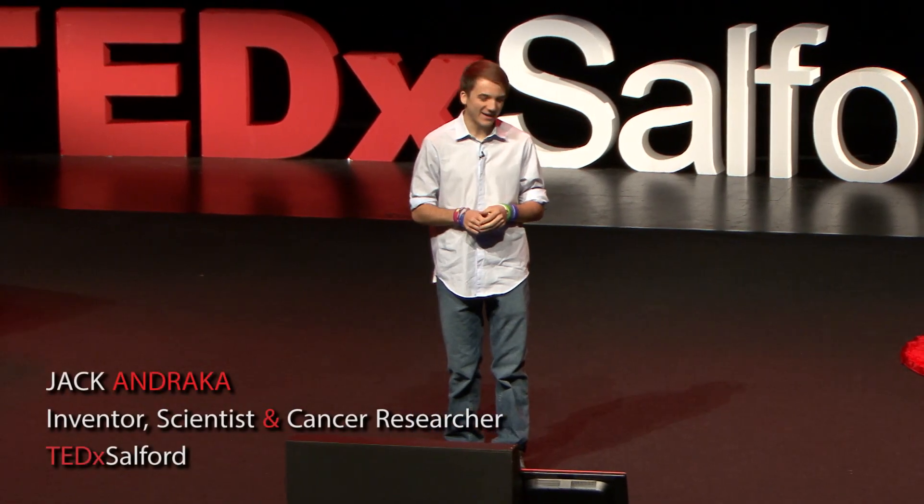I suppose my story began actually before I was in high school, back when I was 13. And when I was 13, I came home one day to some really bad news. A close family friend who was like an uncle to me had actually passed from pancreatic cancer.